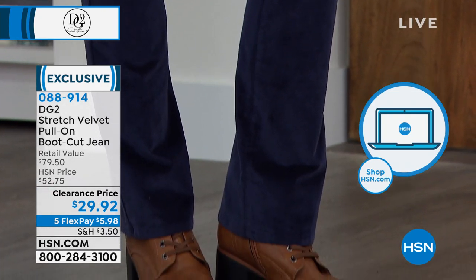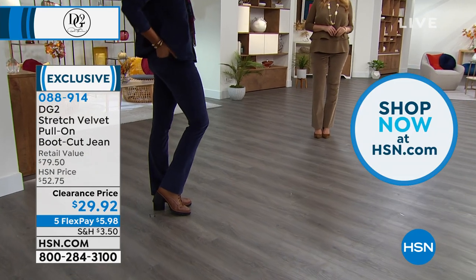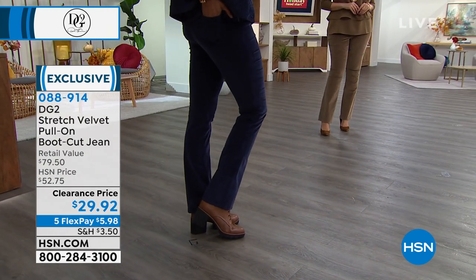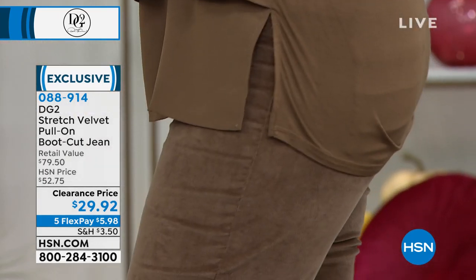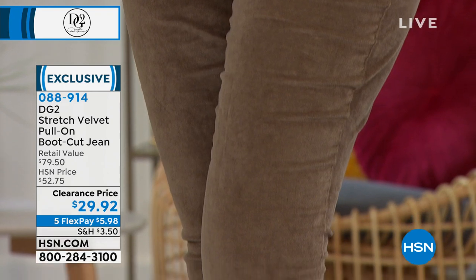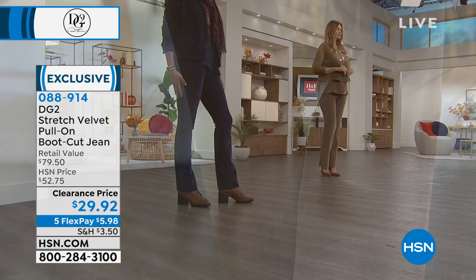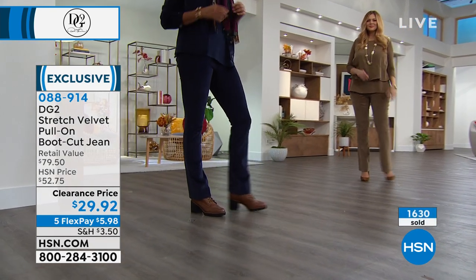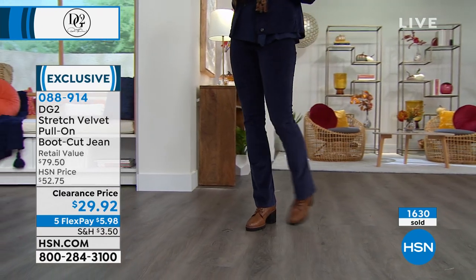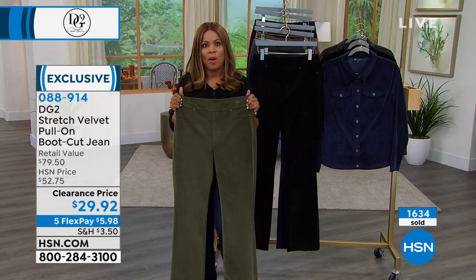We offer this velvet pant at $29.92, or $5.98 flex pay, available in extra extra small through 5X. You can call our toll-free 800 number, go to our website at hsn.com — that's probably the fastest way to place your order — or download our app. Over 1,600 of you have already ordered. Choose your size but do not wait. You need to be on the phone lines right away.